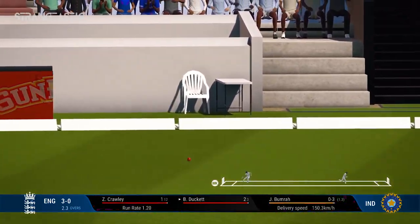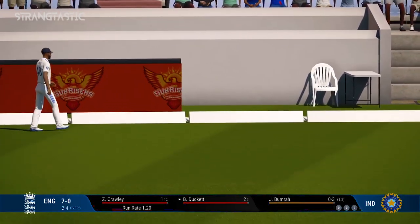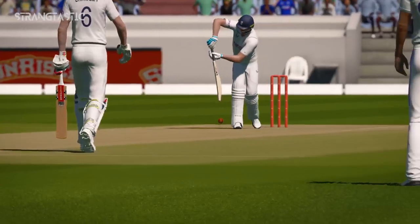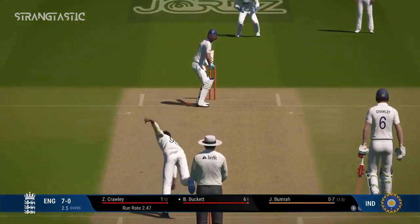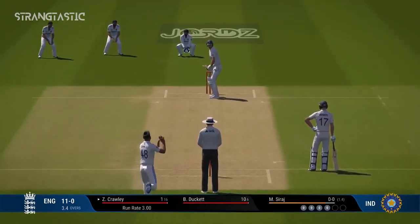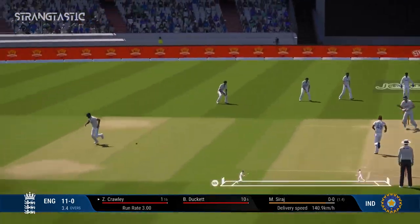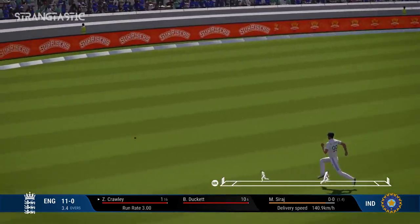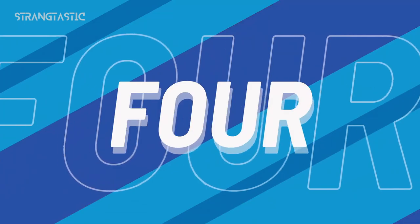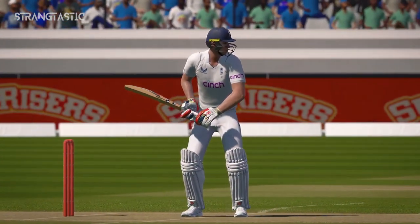Immaculate timing there — clean out of the middle, four, a brilliant shot. Massive edge, misses everyone and that's racing away. Slapped away through cover point, given a bit of width and punished. You can't fault the bowling — sometimes your opponent is just too good.